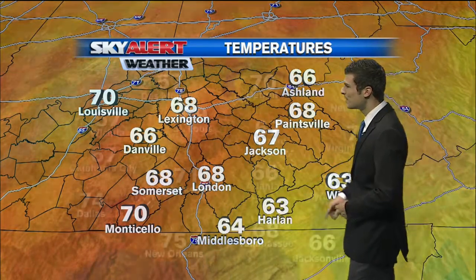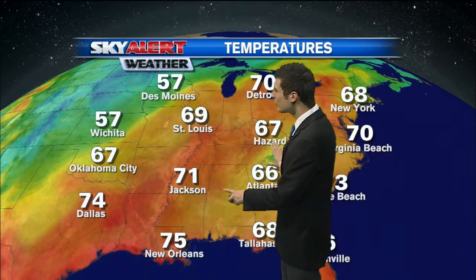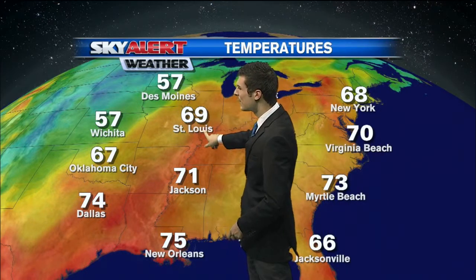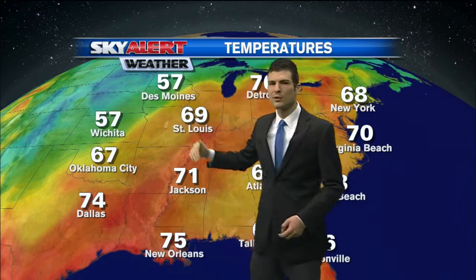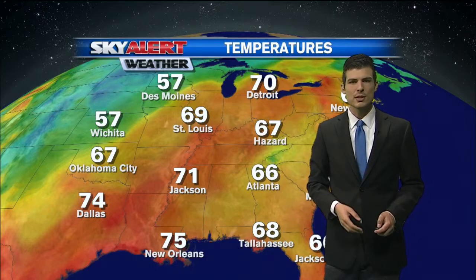We're adding on close to 20 degrees to our temperatures by the afternoon. 68 over towards Paintsville — that's about the same over towards London where we're getting that light shower right now. Off towards the west, notice the difference: over towards Iowa they're into the 50s, but upper 60s to near 70 in St. Louis. There's a cold front stretched right through here, and that's going to be the focus for showers and thunderstorms. It's too far away from us right now, so we're just working on the heating of the day to pop up maybe an isolated storm or two, with most of us staying dry.